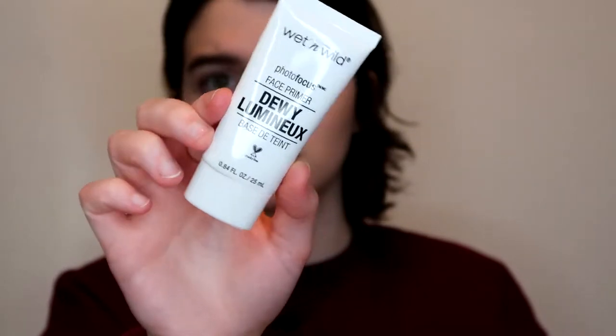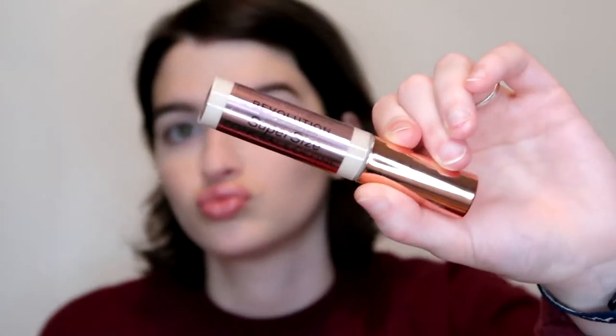First I'm going to go in with the Wet n Wild dewy primer. I haven't used this in so long — it actually feels like it's emphasizing a lot of my dryness since my skin is very dry right now, but I feel like once I put BB cream on it'll be okay. Now I'm going to go in with my Makeup Revolution concealer to spot conceal before the BB cream, and put some on my under eyes.